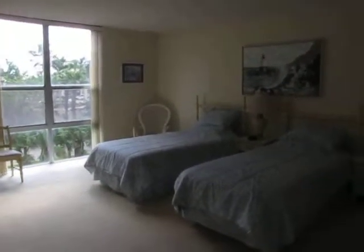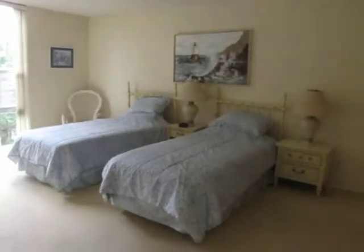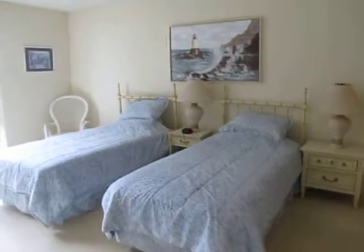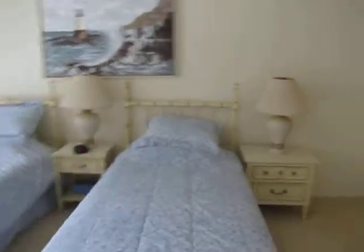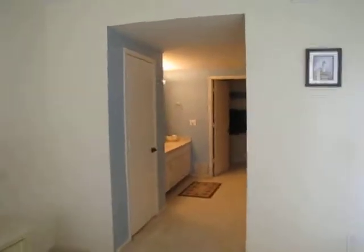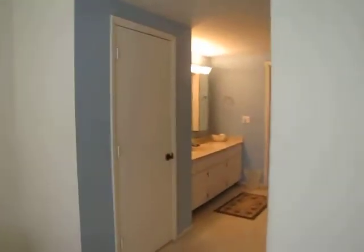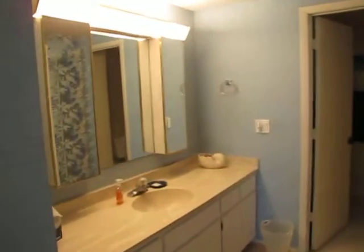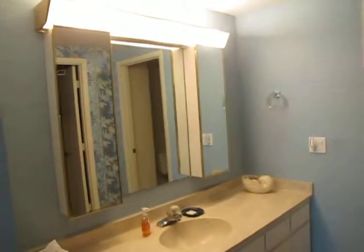The first thing any buyer is going to see when they walk in is the two twin beds, which is very functional for tenants. The problem is it makes it look even more dated. What you could do is simply push them together to make it look like a king, go with a bed-in-a-bag — very inexpensive — throw some fluffy pillows on there and make it look updated by doing very little.